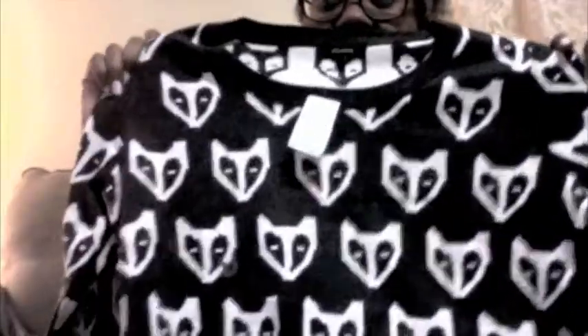But then I also went to RW Co, which I really liked, and I got these really neat leggings. Yeah, and I got this cute sweater — I think they're little foxes, or a fox, on the front, as you can see there. Yeah, I'm gonna wear it tomorrow and I'll take a picture later and show you.